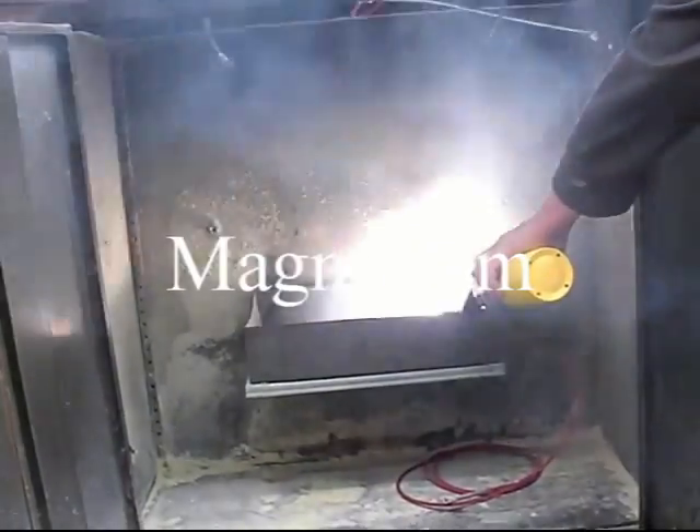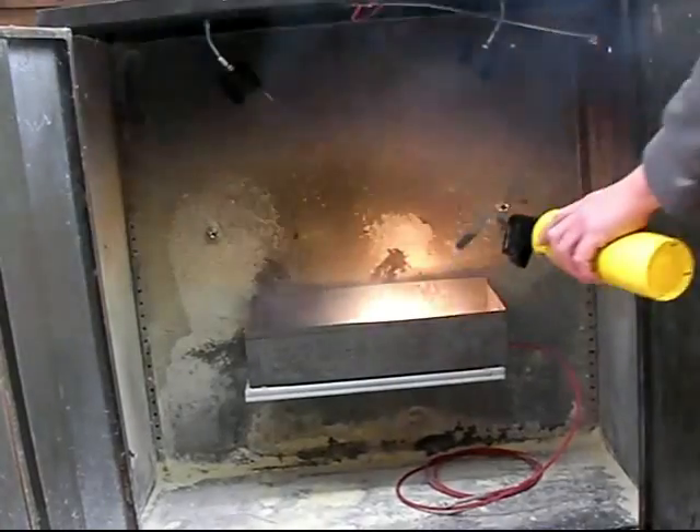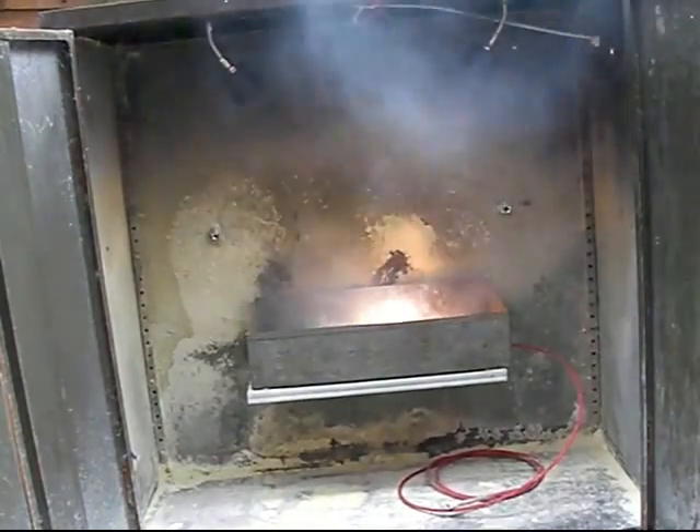The experiment is repeated using magnesium, which although more difficult to light, burns more intensely.